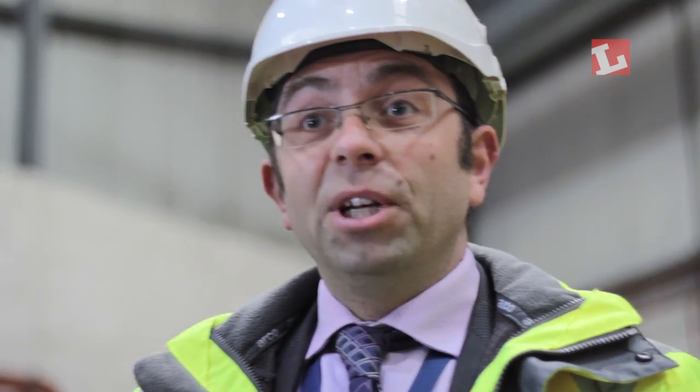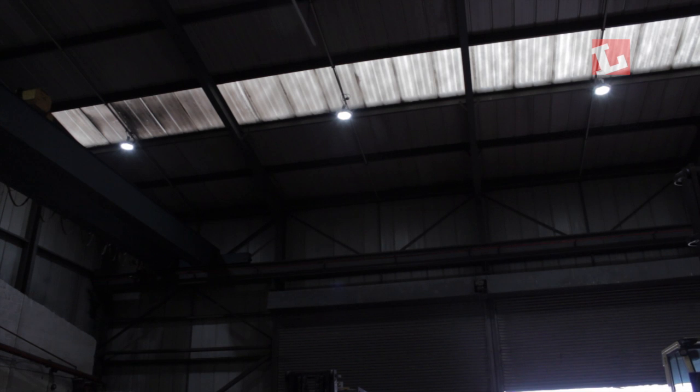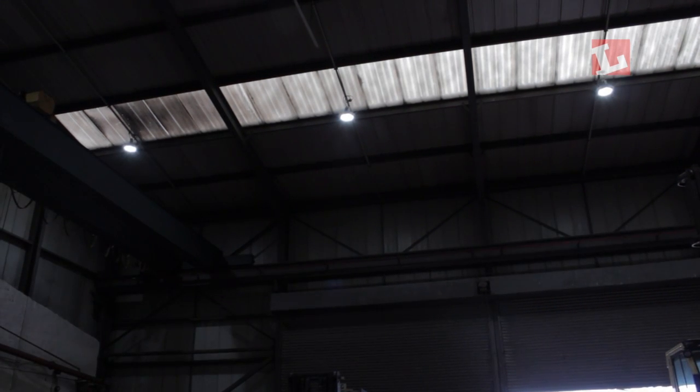Under the previous set of lights, quite often the first person in would switch the lights on and go make a cup of tea while waiting for the lamps to warm up. With these new lamps it's just a flick of a switch — instant light, good crisp white light. It also means we can switch the lights off during the day when we've got plenty of daylight.